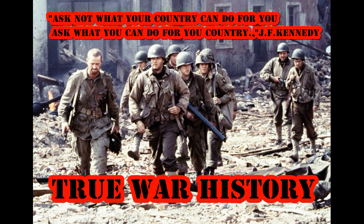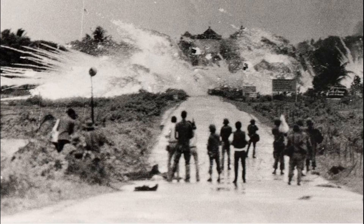The history is something we should know to make a better future. Liquid fire: how napalm was used in the Vietnam War.